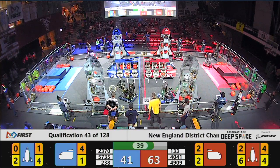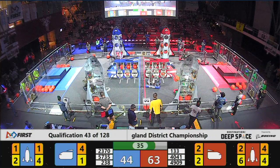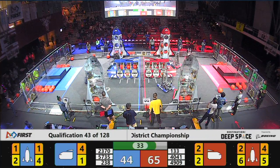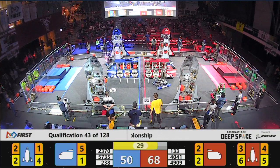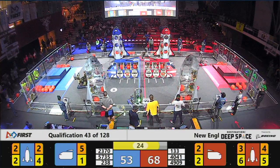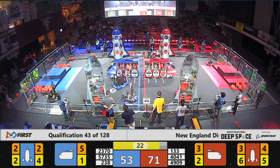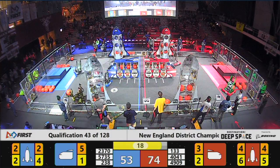238, the Crusaders from Manchester, New Hampshire just drop a hatch panel in their attempt to place it on the rocket. And over on the far side of the Red Alliance field, 4909, the Bionics and the Iron Tigers — hatch panel after cargo piece after hatch panel after cargo piece — trying to score that Red Alliance rocket. They've got just 20 seconds remaining. Are they going to go for the ranking point?